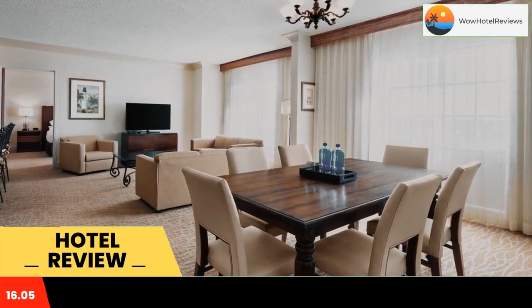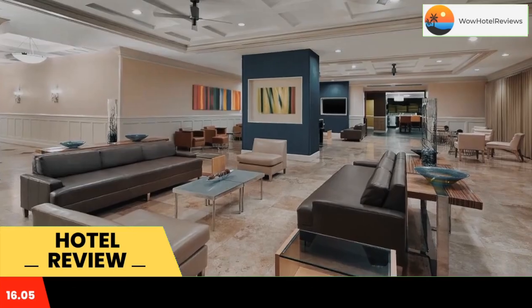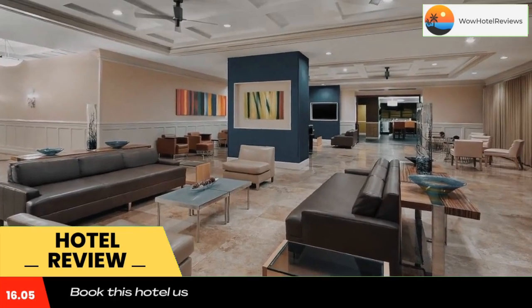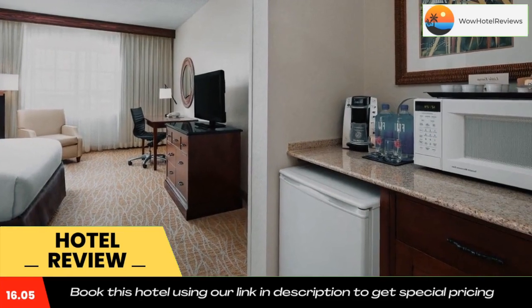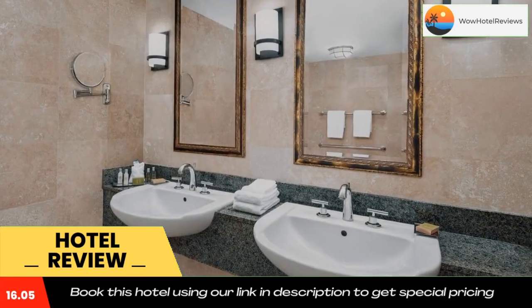A microwave, small refrigerator, and flat-screen TV are standard in all rooms at the DoubleTree by Hilton Sunrise Sawgrass Mills. A work desk and seating area are also included. Suites offer a private bedroom and sofa bed.